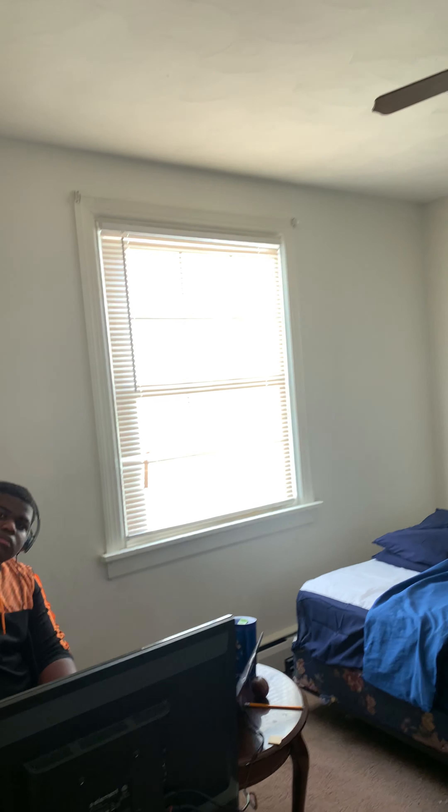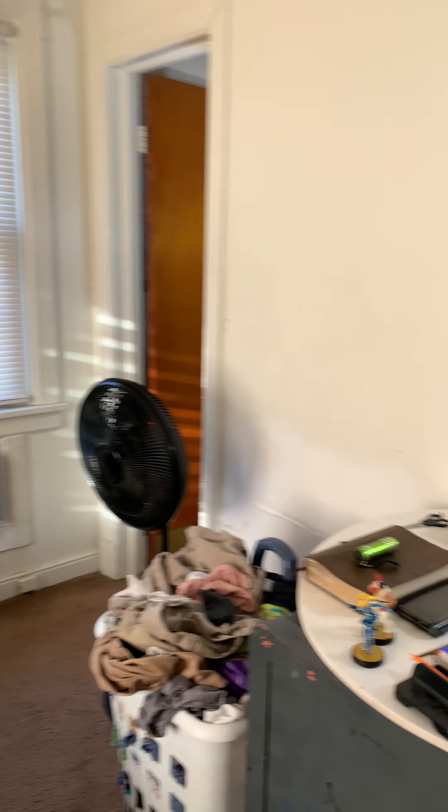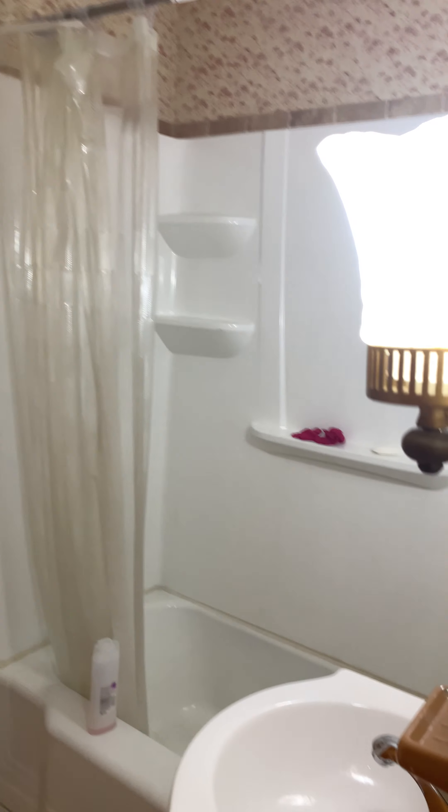5603 Randall Avenue. It's a four-bedroom, three-bath, with over 1,700 square feet.